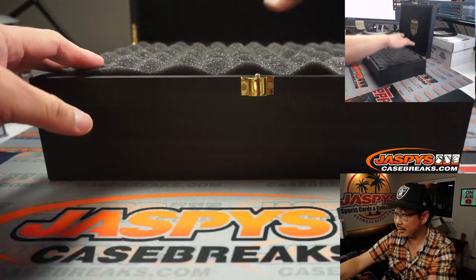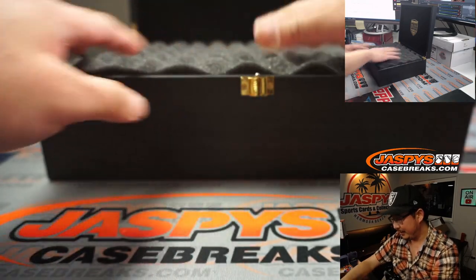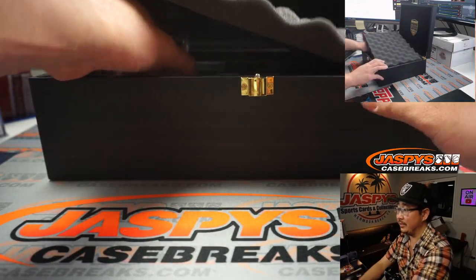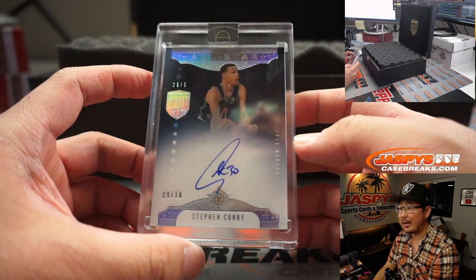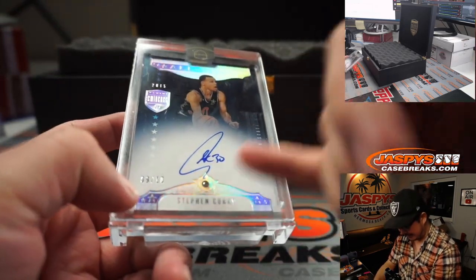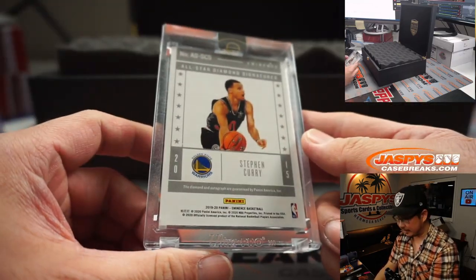So there's three cards here and two up here. I'm going to go left to right three and then the top two. First out of the gate - wow, nine out of ten Steph Curry diamond! And compared to Flawless, you can see how much bigger the diamonds are. That is sweet. All-star diamond and autograph.